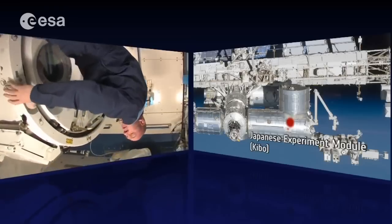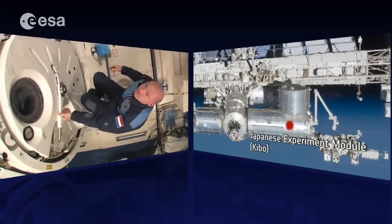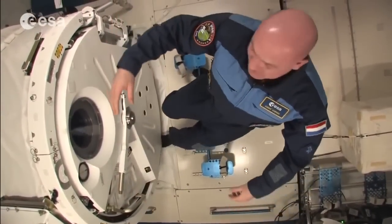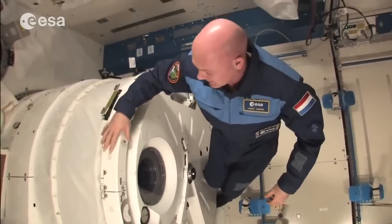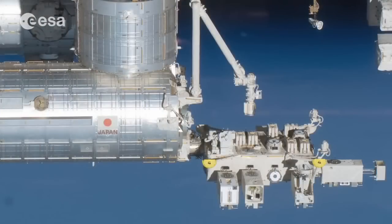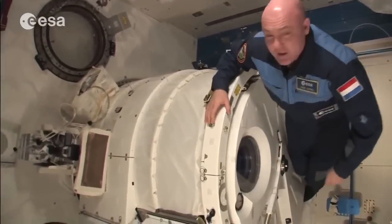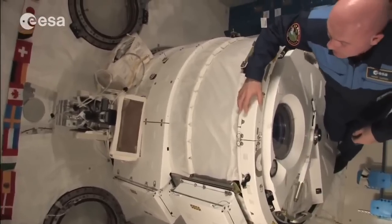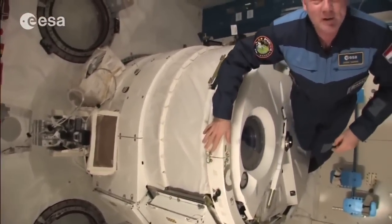The Japanese module is pretty big — one of the biggest modules. It's nice, clean, and roomy. One of the features here is an airlock where we can put in payloads and send them outside to the external platform. There are also two windows so we can watch outside activities. It's night at the moment so there's not much to see, but we'll see a bit of that later.